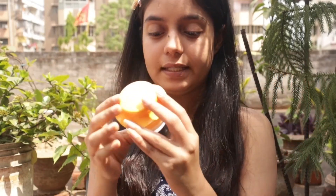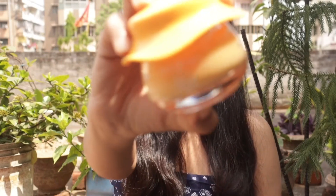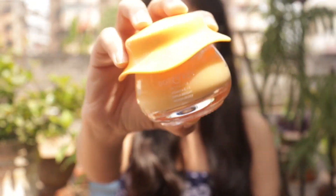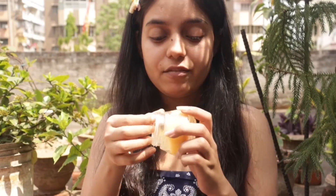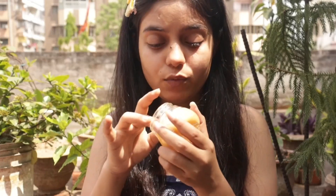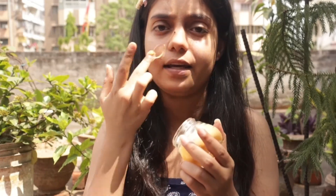Now we will apply a super cute moisturizer. This is Dot and Key moisturizer, Vitamin C plus E range — look at the packaging, it is so nice. This is a Vitamin C cream, and when you use Vitamin C you only use a little bit of it.